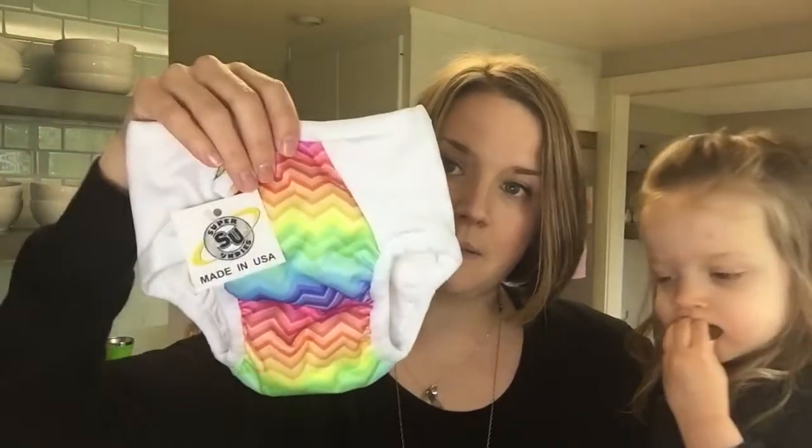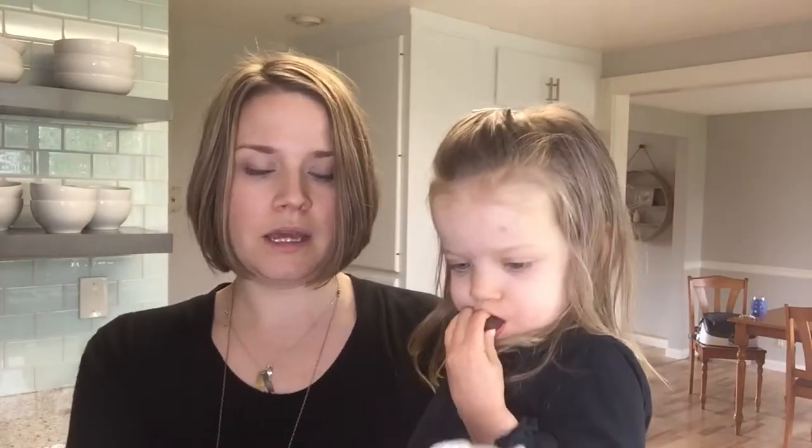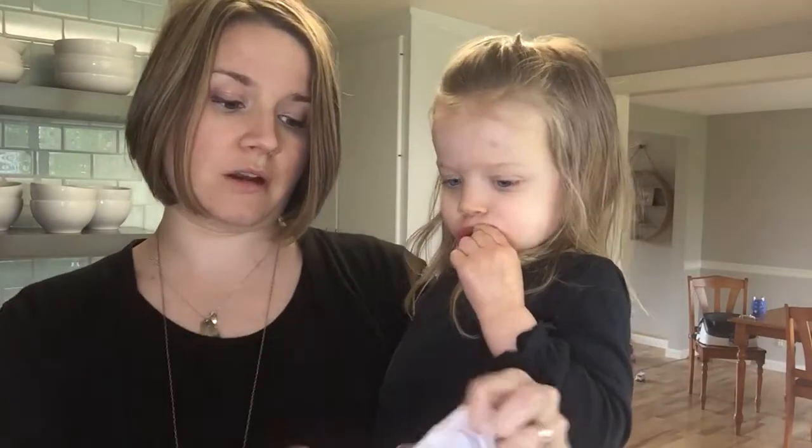So I purchased two cloth trainers. One that I got was the Super Undies size medium - these are made in the USA and they've got a little layer of absorbency sewn in and then there's a little pocket if you want to add absorbency. I just got these, tried them on her, and they fit her great.